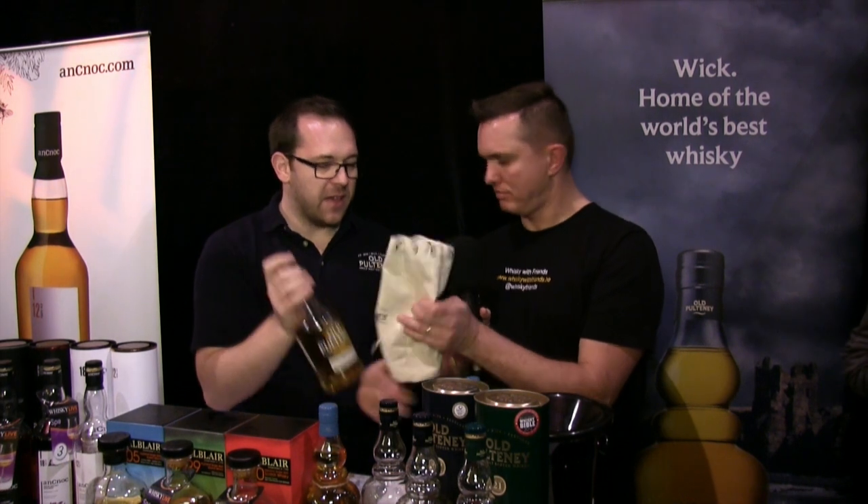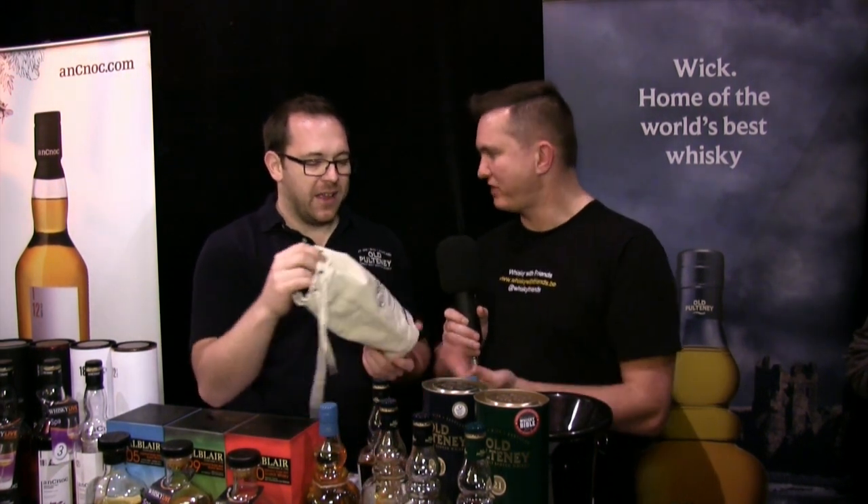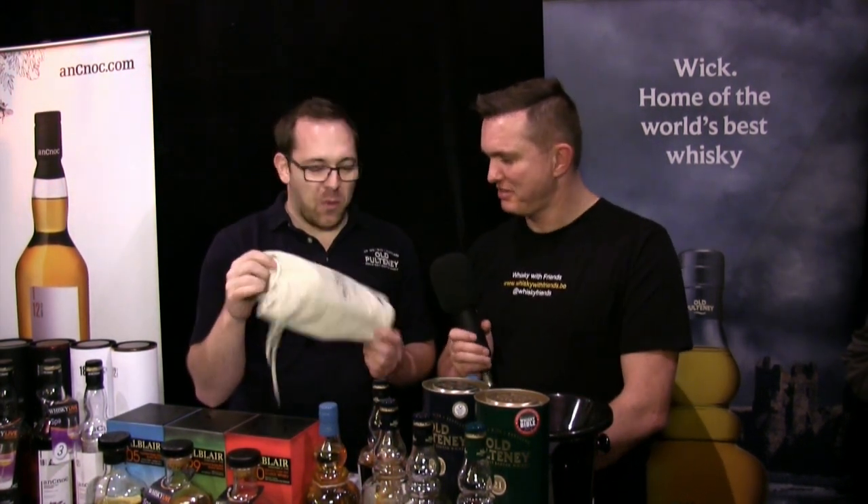I notice this is the packaging. It's like a sailor's bag. We use them for really limited single casks and whatnot. I think they look pretty good.